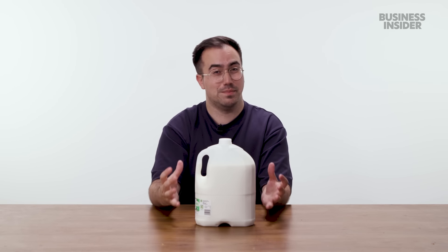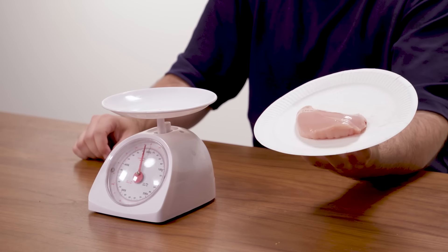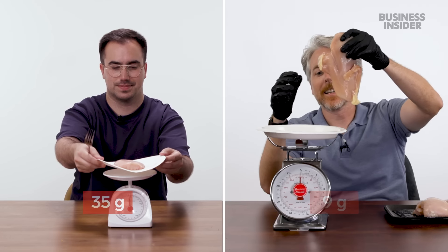The fact that Americans can buy bigger milk sizes than we can might have something to do with the fact that their milk actually lasts longer, due to differences in the pasteurization process. Right here is an average US chicken breast you get at a grocery store, and here is an average chicken breast in the UK. Let's find out how much it weighs.